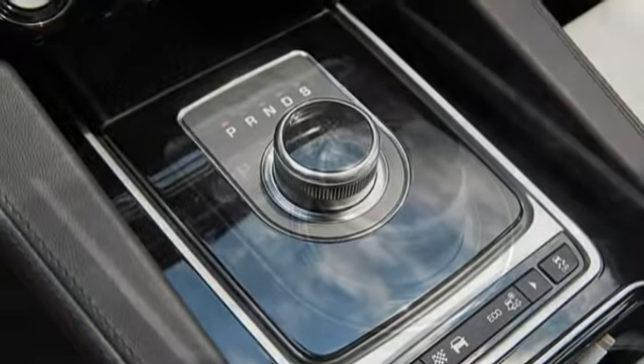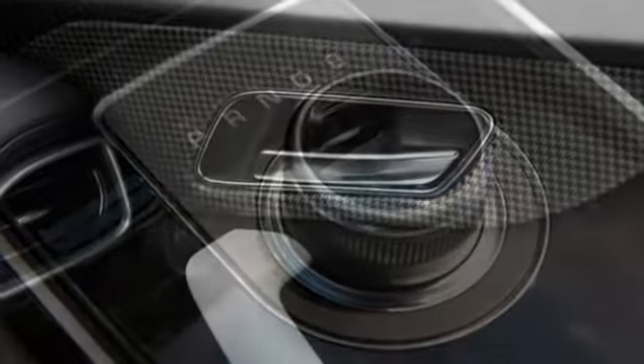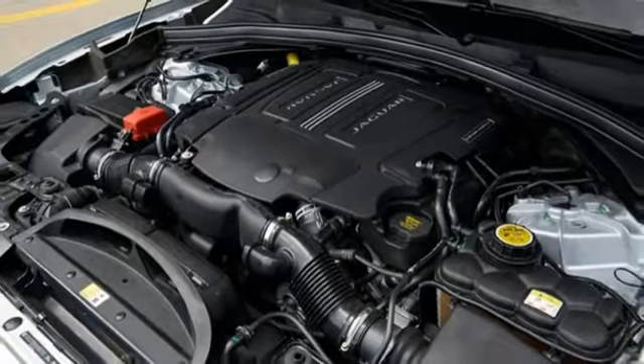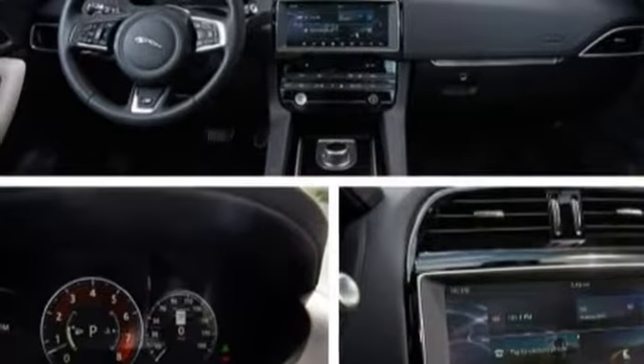As we pointed out in our first drive of the 2017 F-Pace, Jaguar is one of the last manufacturers to get in on this popular segment, arriving a full 13 years after the BMW X3 and 17 years after the X5 began prowling the well-heeled suburbs.